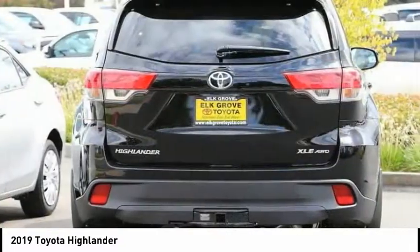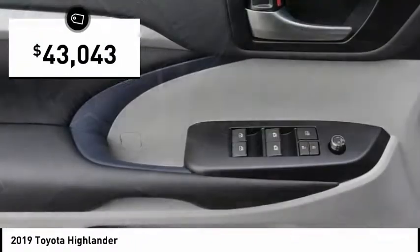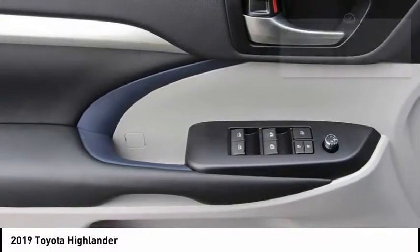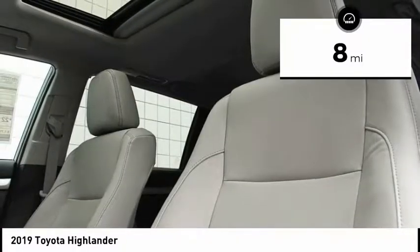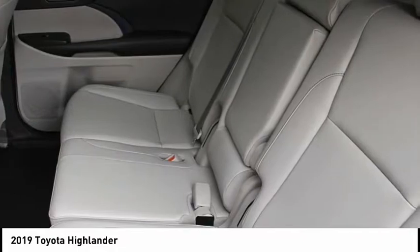A 2010 top safety pick, the Highlander is where substance meets style and is priced below $45,000. This vehicle has less than 100 miles. Drive away with a great deal on this vehicle. Call or stop in today.